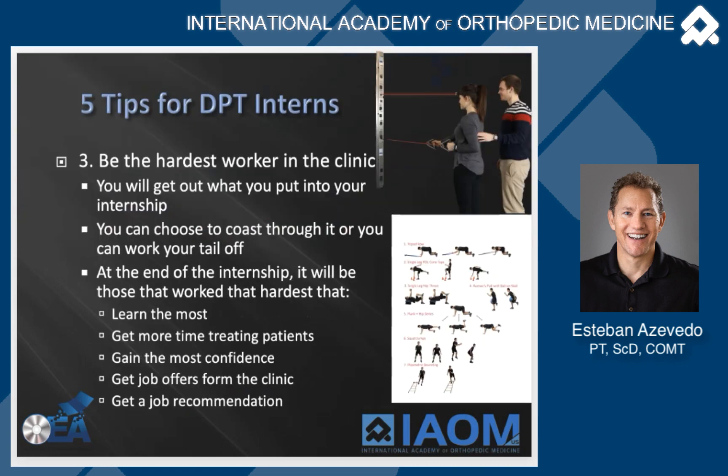Number three: be the hardest worker in the clinic. You'll get what you put into the internship — the harder you work, the harder everyone else will work to help you learn. You can choose to coast through and just pass, or you can be the hardest worker and earn a job reference or job offer. You'll gain more confidence and get more patients on your schedule when you show you're competent and putting in the hours. I always like to see interns arrive first in the morning and be the last to leave. I know you're not paid and it's a lot of work, but you're paying for school and the clinic isn't getting paid either, so get the most experience you can.